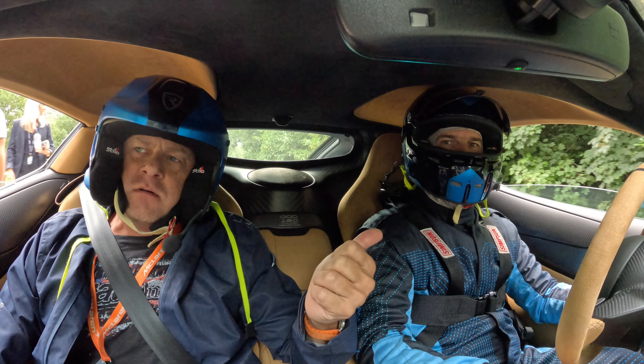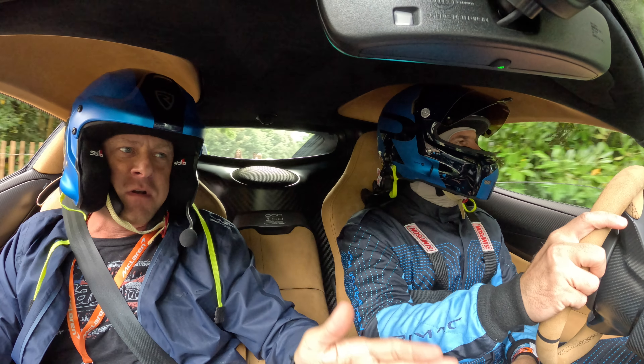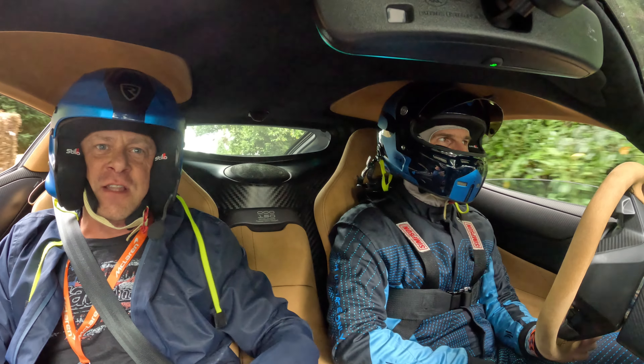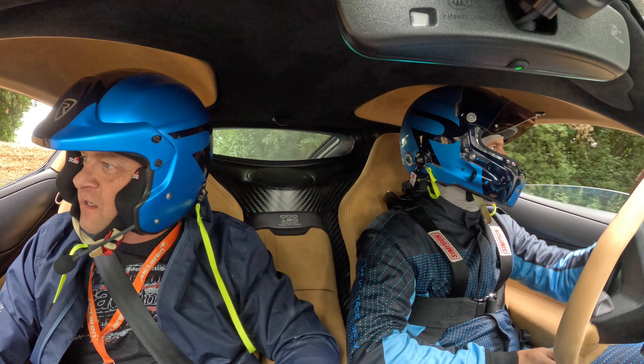Alright, so I'm back at the Rimac Nevera and I'm about to do my first trip up the hill at Goodwood Festival of Speed — none other than the quickest car I've ever driven. The Vera, this is going to be crazy fast.